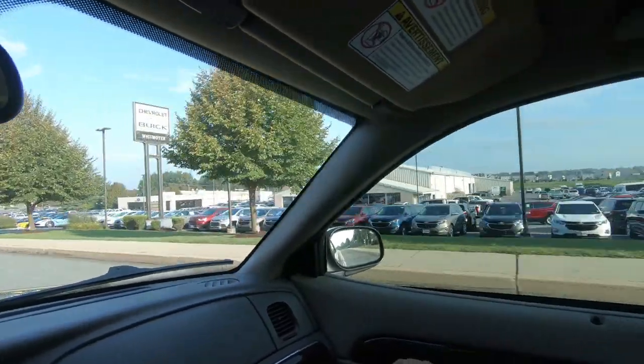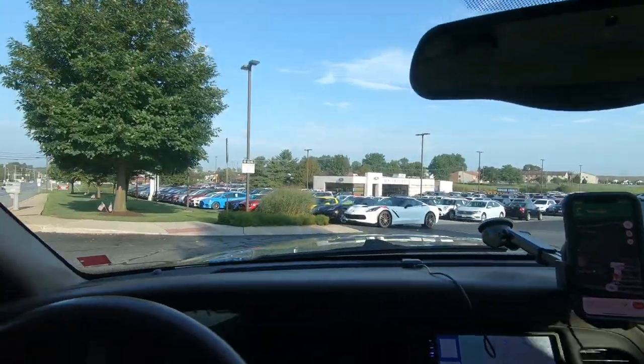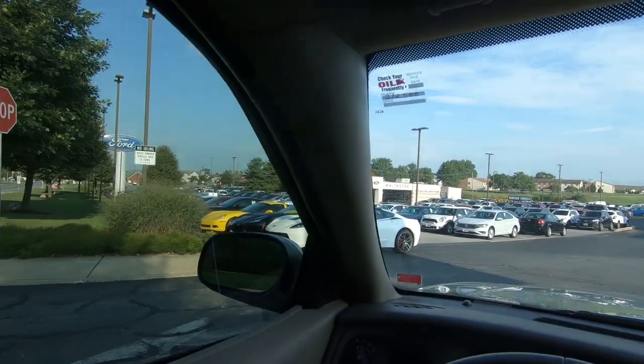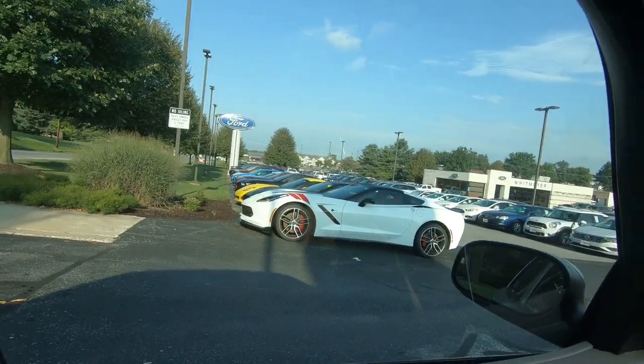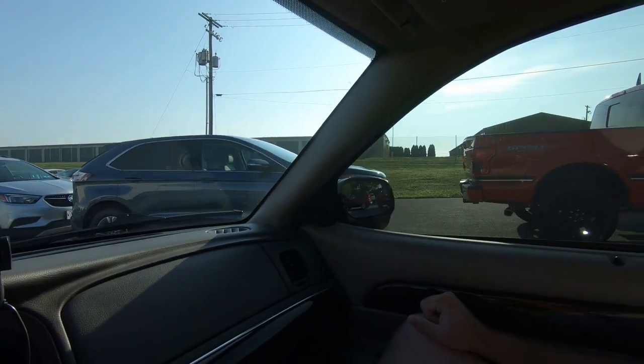We are about to come up on it — in fact, there it is. And as we pull in, you'll see we've got a Stingray — a couple of them sitting down here. This is their used lot. They still have plenty of 2019s — all kinds of them sitting back there.